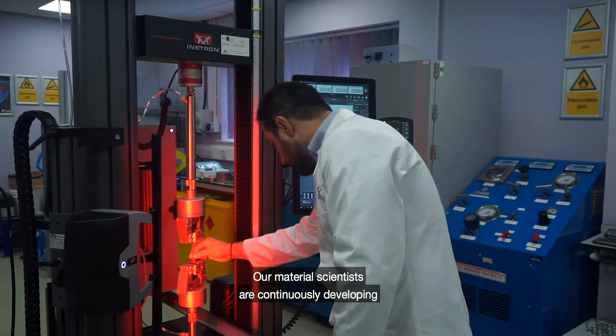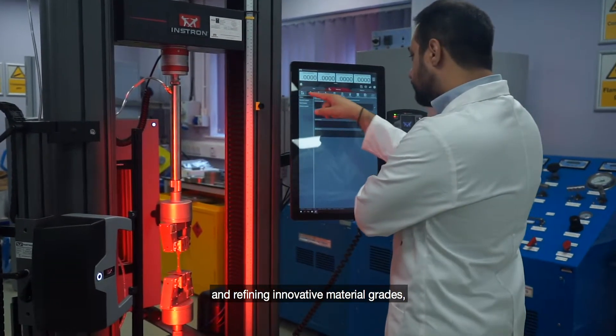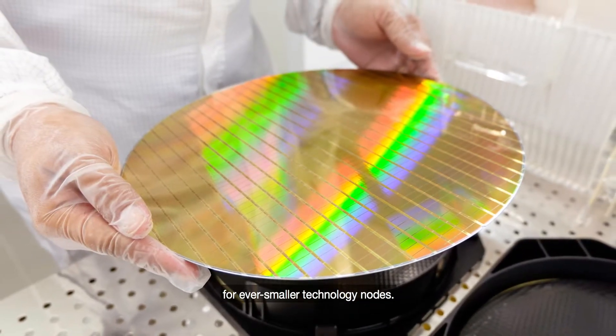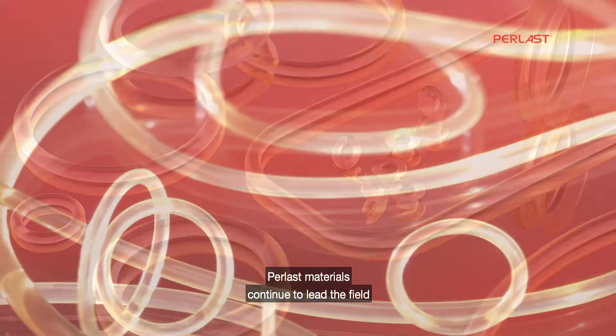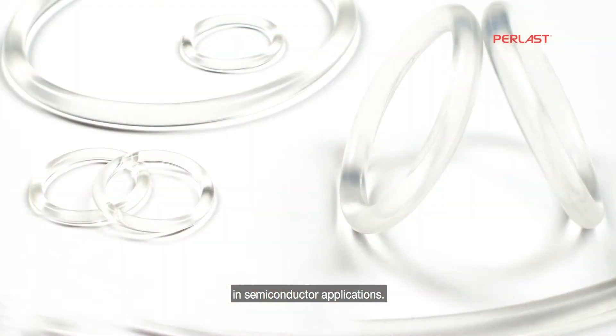Our material scientists are continuously developing and refining innovative material grades, staying ahead of Moore's Law and enabling effective sealing technology for ever smaller technology nodes. In 1999, PPE was the first seal manufacturer to offer a high-purity translucent perfluoroelastomer under its brand name, Perlast. Perlast materials continue to lead the field with exceptional purity for reduced process contamination in semiconductor applications.